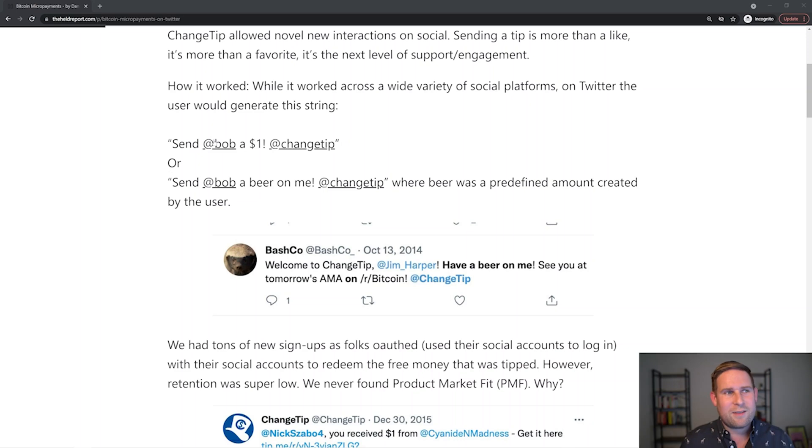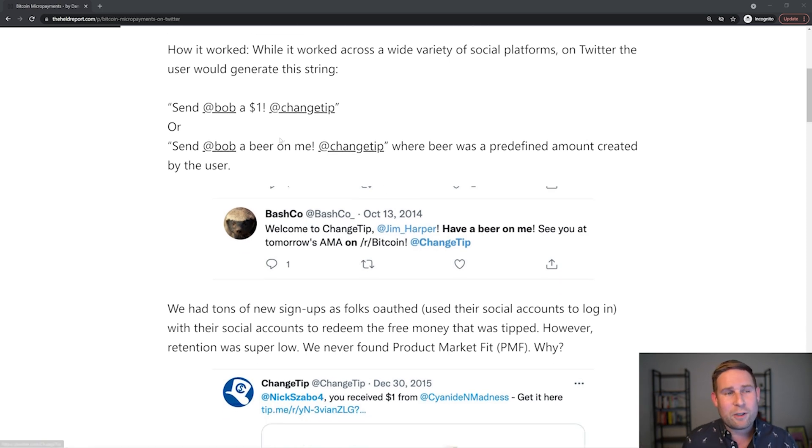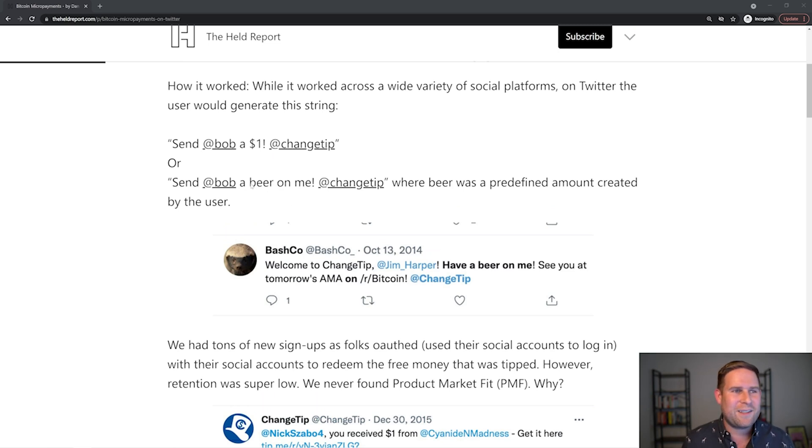The way you'd phrase it was: send at Bob a $1 tip, at ChangeTip. The ChangeTip bot would see that, read the string, identify the @Bob and the value, and assign that dollar value in Bitcoin to Bob. If Bob had an account, he could log in and the value was there. If not, he could OAuth using his social profile to log in and redeem the tip. We also had cool ones where you could create your own terminology, like 'send a beer on me' or use an emoji — a predefined amount created by the user.